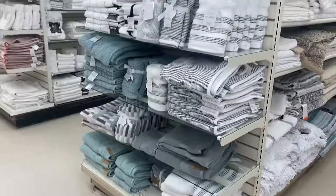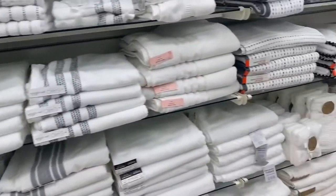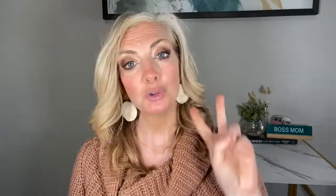But next to that, what is not incredibly priced — and I highly recommend you stay away from — are the bath towels and washcloths. Those are probably the worst priced items at TJ Maxx and Marshall's.